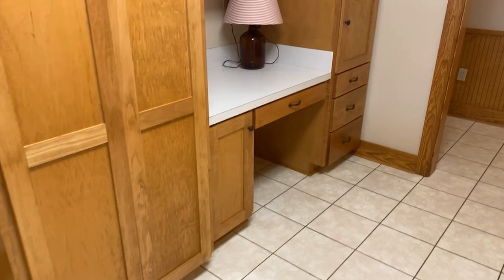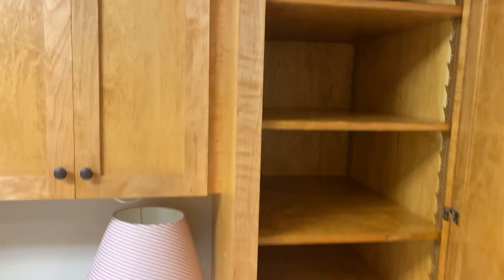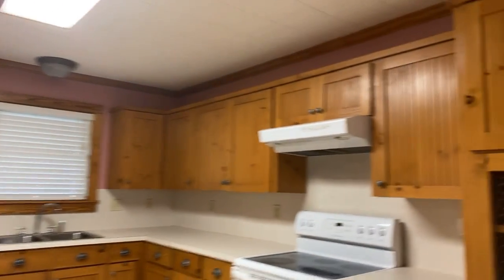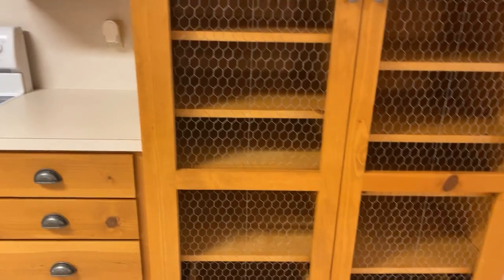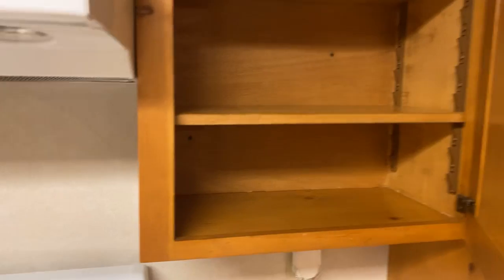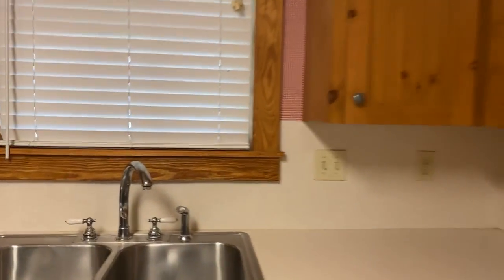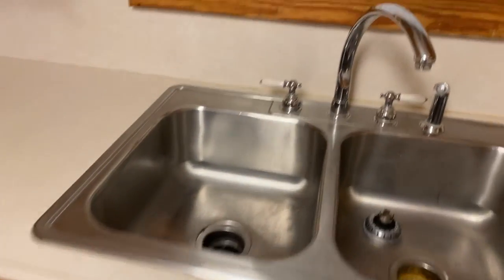There's a little desk right there, but plenty of cabinet space in here. All the cabinets are solid wood with wood trim throughout. It's a nice-size kitchen, and you can look outside from here too.